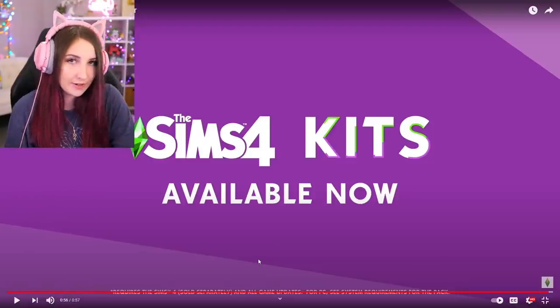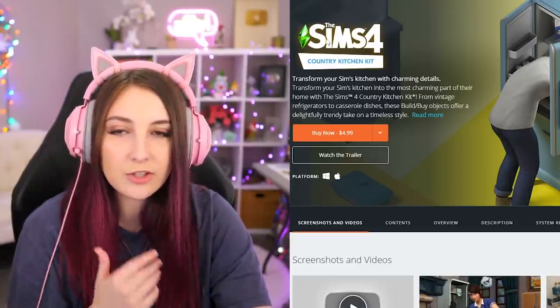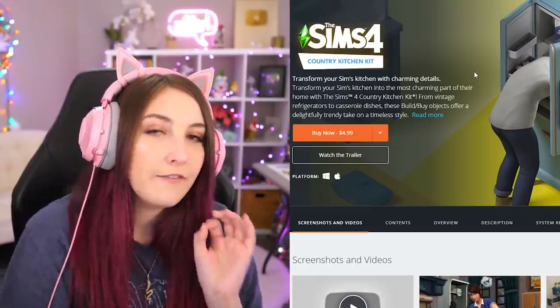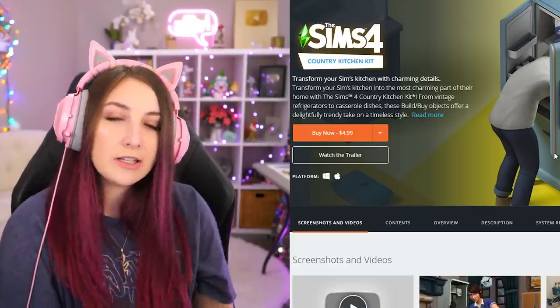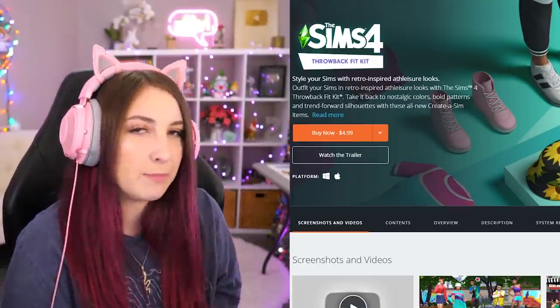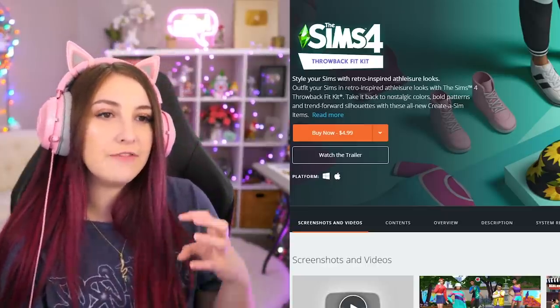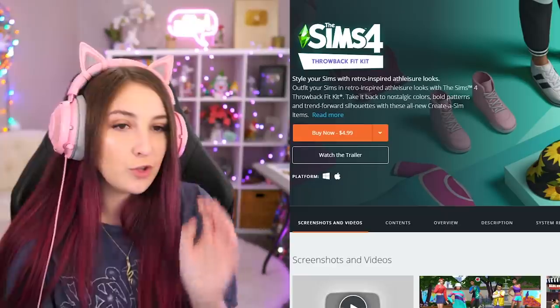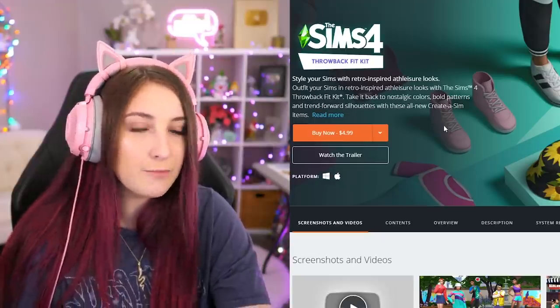So that was the trailer. I'm looking at kits on Origin — they are $5 a piece. So all three of these together would be $15. Are they worth $5 each? I don't know. I would say the country kitchen kit does look like it's worth $5. Does the cleaning one look like it's worth $5? I'm not so sure about that one. Would I get it? Probably not.